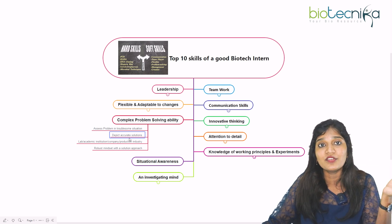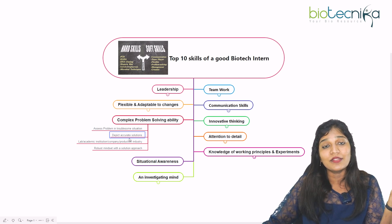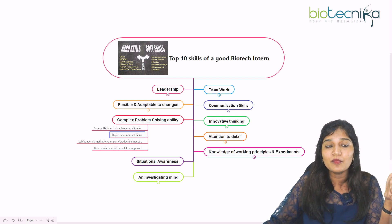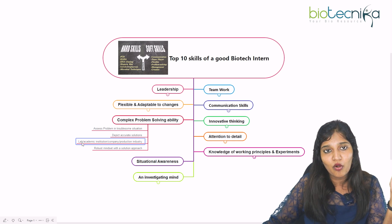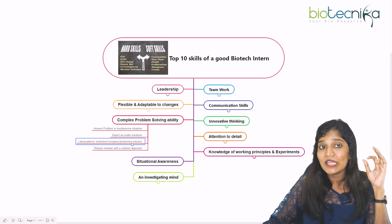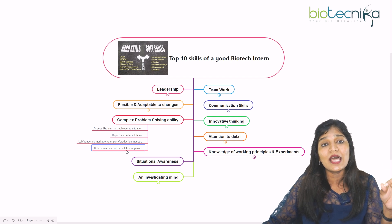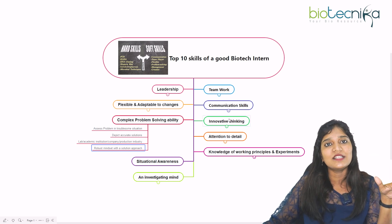As a biotech researcher in a laboratory, you need to find accurate solutions. Your hypotheses will not always yield good results — sometimes you'll get wrong results and need to find the next alternative. For example, your gel electrophoresis might not work because a chemical mixture was wrong; you need to figure out exactly what the problem is. A robust mindset with a solution-oriented approach is definitely going to help any biotech intern, whether in a lab, academic institution, or biopharma company.